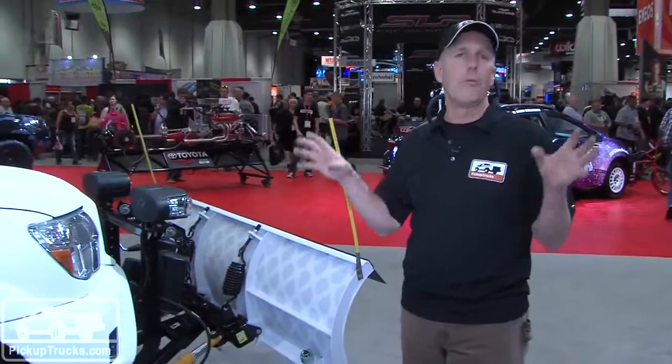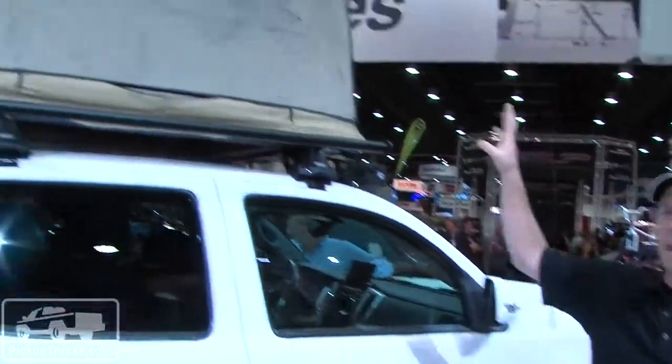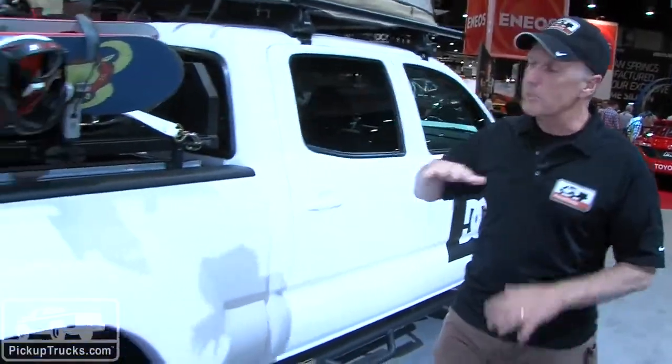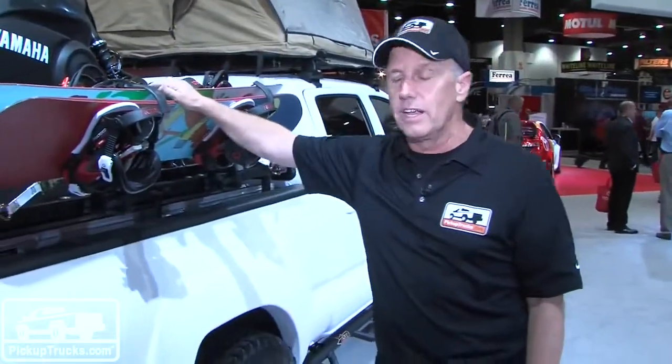One of the cooler trucks we've seen in the Toyota booth is this extreme winter weather project concept Tacoma. It has everything for winter, including a huge Meyer snowplow in the front. The whole thing is painted blizzard white with bed liner, so it's extremely durable and tough. It's got an ARB tent on top, so if you get stuck out on the slopes, you still have somewhere to sleep. And in the back, it's a completely custom winter wonderland storage area — you can put your snowmobile up on top, snowboards on the racks on the side, and lockable storage underneath for all the skis and poles you have.